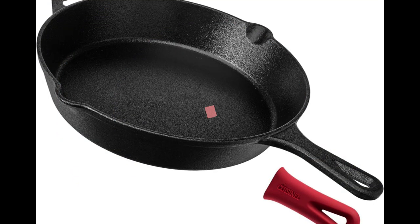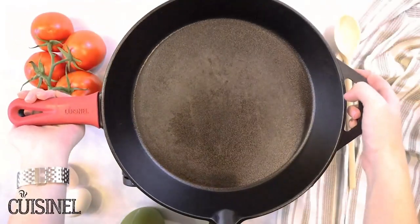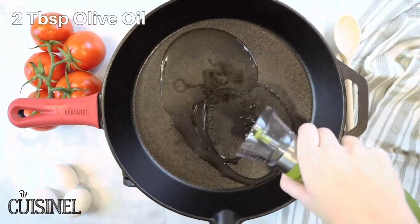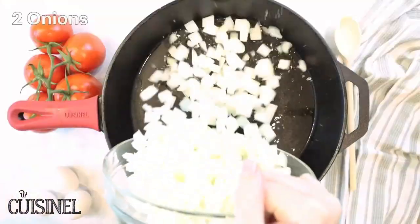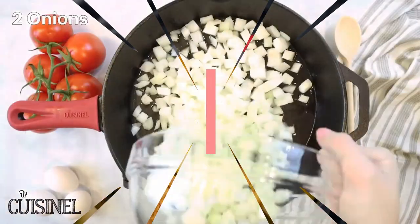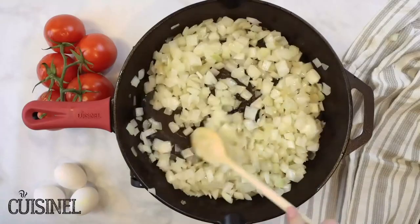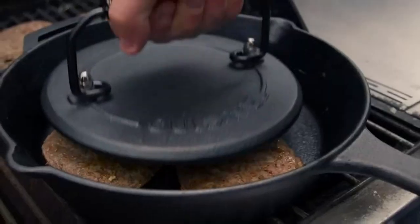Number 3: Q-Sinal Cast Iron Skillet — 12-inch frying pan with assist handle and pour spouts, plus silicone grip holder cover. Pre-seasoned, oven safe cookware for indoor and outdoor use, grill and stovetop safe. Product specification. Brand: Q-Sinal. Material: Cast iron. Special feature: Oven safe. Color: Skillet. Capacity: 5 quarts.